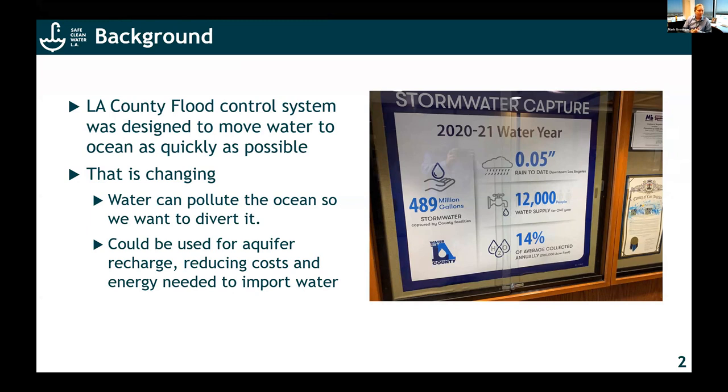That's changing because obviously there are issues around water pollution and also for collecting water for reuse. I took this picture actually this morning. If you ever come into the Public Works headquarters, you should take a look at this. We now track the stormwater capture that we do every single year. This is a new model for the way that we handle stormwater — we don't try to get rid of it, we actually try to use it: recharge aquifers, reducing costs and the energy needed to import water from very far away.